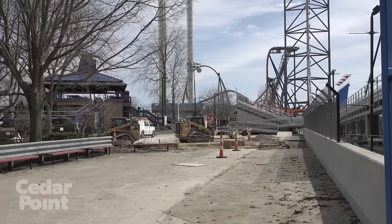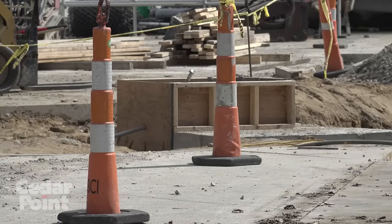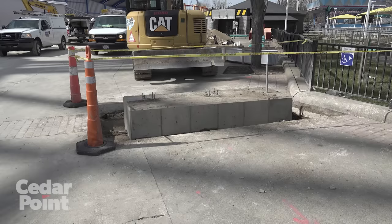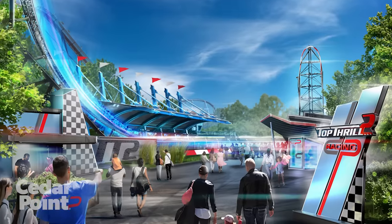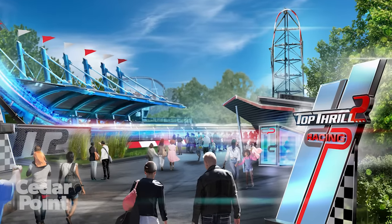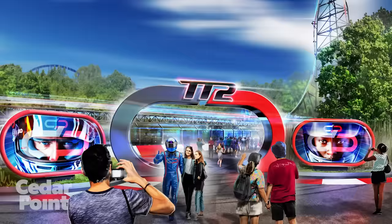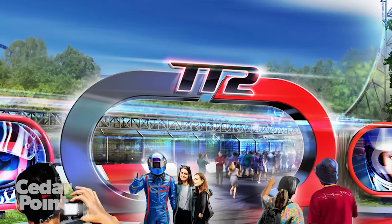Welcome back to the Pit Stop, where we've been really busy out here at Top Thrill 2. We've been busy building the foundations for our entry portal signage. We have many additional signs into the area. We have our entry pylons, which will greet you as you enter into the Top Thrill 2 midway on both sides of the attraction. We also have our entry portal, where guests will enter into the line as ride operators greet them for the first time.